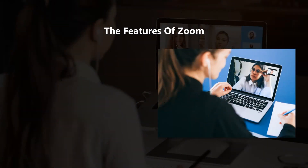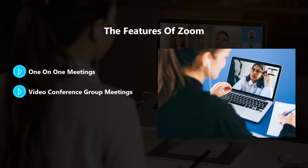There are a number of different features available with Zoom. Here are the most commonly used ones. For one-on-one meetings, the user can host unlimited one-on-one meetings even using the free Zoom plan. For video conference group meetings, with the free Zoom plan you can host up to 100 participants on a group video conference for a maximum of 40 minutes.